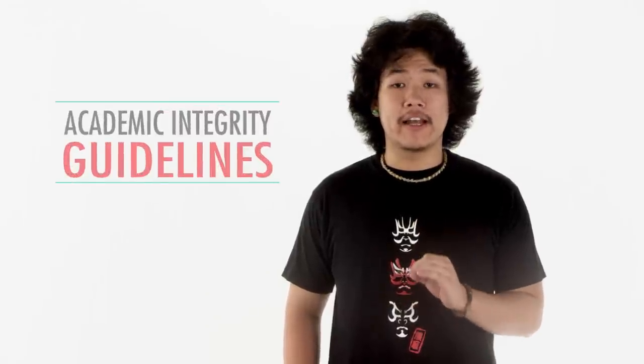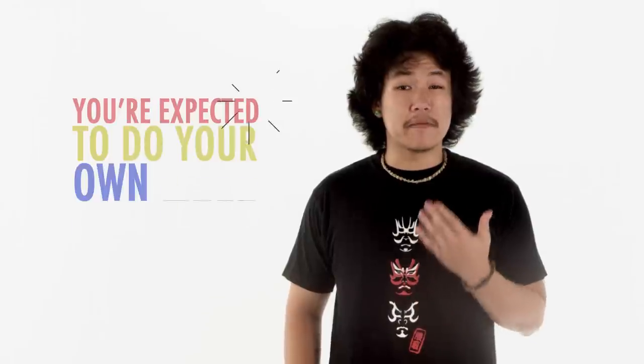Each student needs to learn the academic integrity guidelines for the campus. You're expected to do your own work — it is, after all, your degree. You've got to make it fit you and your educational needs. We'll get more into your transition into being a student at the University of Illinois next time, when we look at how to succeed academically and socially.